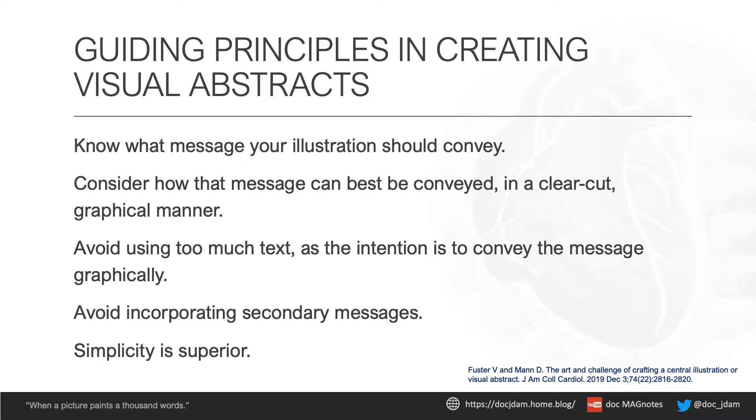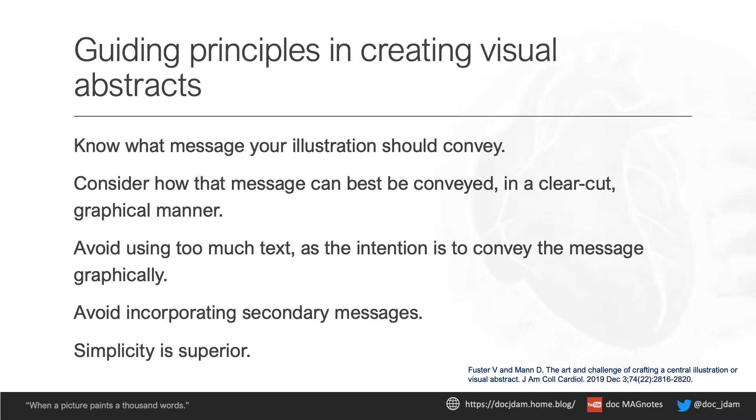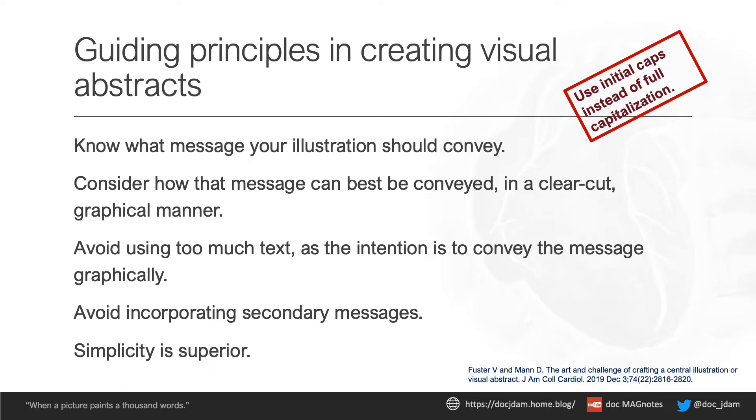Now, do you think we can do better? What changed? Can you guess? Yes — the title or header. It actually is much easier to read titles that are not fully capitalized. Haven't you noticed?